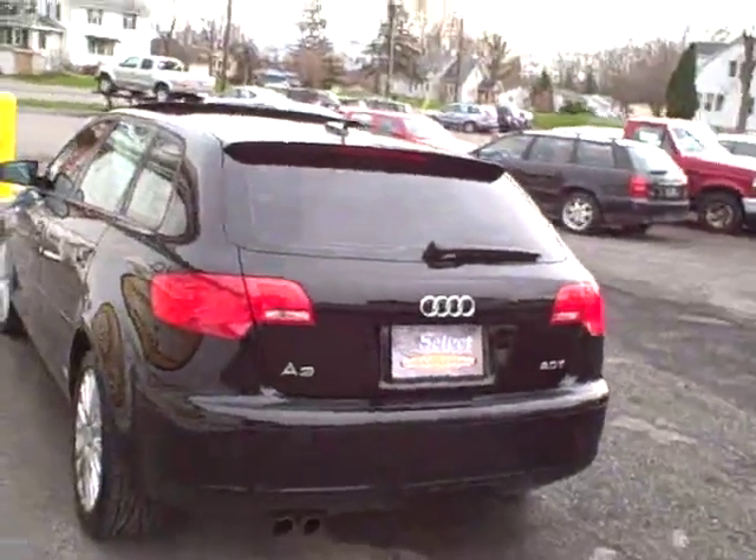Here's a view from the rear — the twin tailpipe exhaust, all stock, no worries there. The two-liter turbo power plant is used in many of the Audi and Volkswagen models.